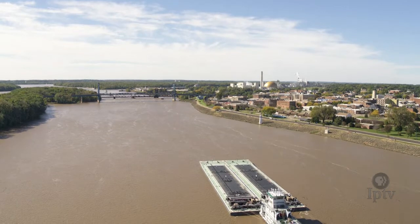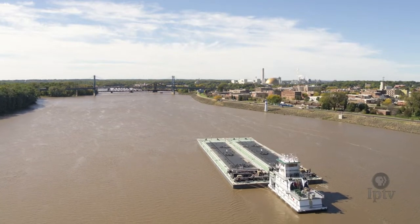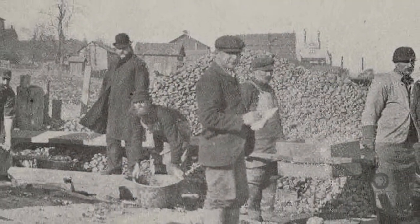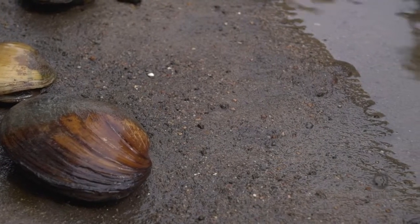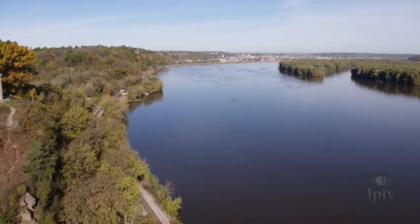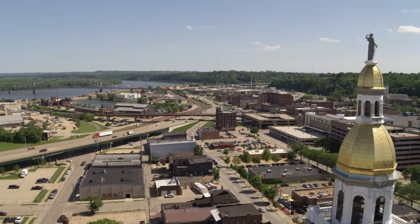Mussels really declined in the first part of the 20th century and the latter part of the 19th century, because they were massively harvested for the button industry. Muscatine was known as the button capital of the world for a while. They would go out there with these massive rakes and take every single mussel they could, just because they didn't want to leave anything for their competitors, whether it was usable or not. So they were basically harvesting in an unsustainable way. Today, commercial mussel harvesting is banned in the state of Iowa. But combined with modern farming practices and increased development raising the silt levels of Iowa rivers, mussels were pushed to the brink of extinction.